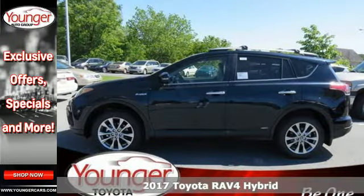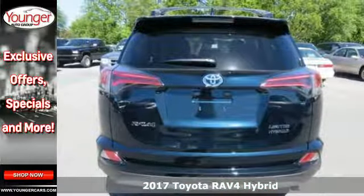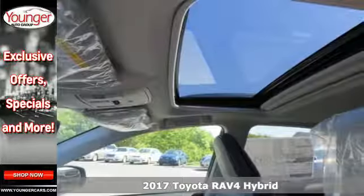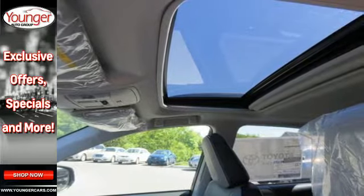It's a 2017 Toyota RAV4 Hybrid. Embrace the freedom this RAV4 Hybrid provides with smart performance, versatile space and outstanding fuel efficiency.